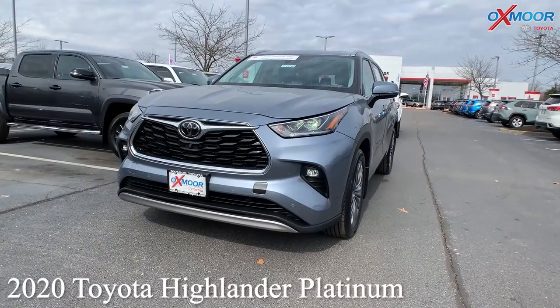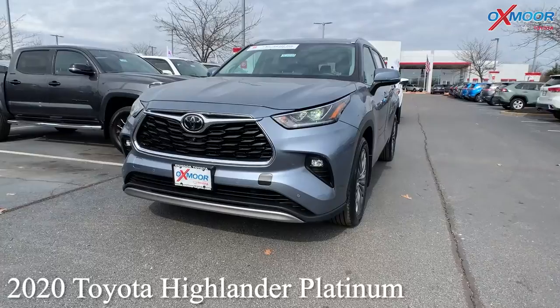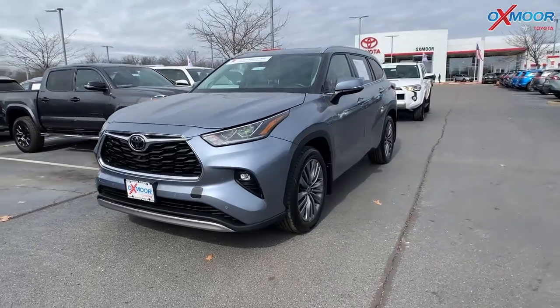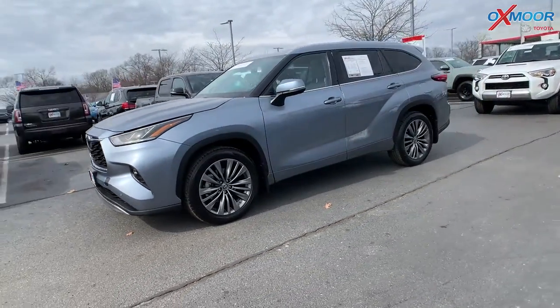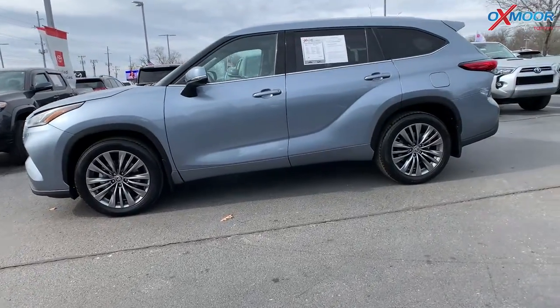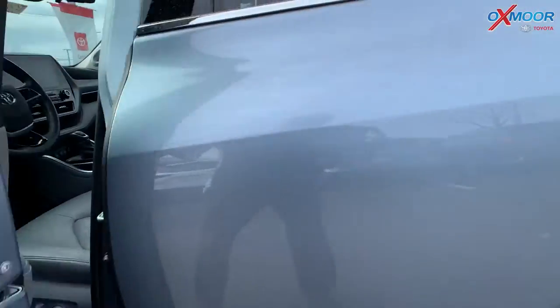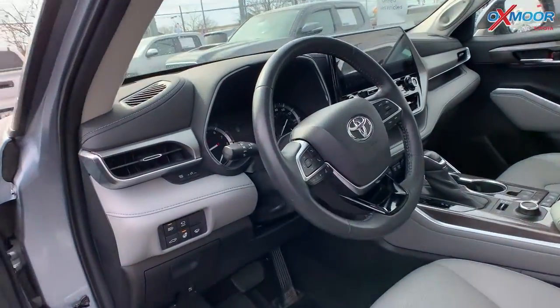For our second vehicle, this is a 2020 Toyota Highlander Platinum all-wheel drive. The exterior color is called Moon Dust. Now this vehicle does have navigation, you'll have blind spot monitoring, Bluetooth, there's a backup camera, and a power lift gate.